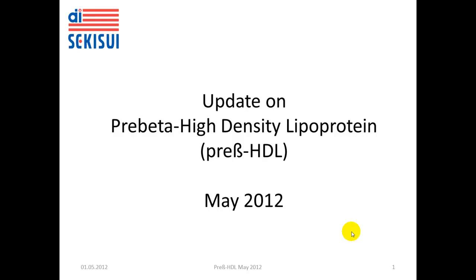Hello, my name is Michael Kramer, and today I want to update you on American Diagnostica's series of products for lipid research.